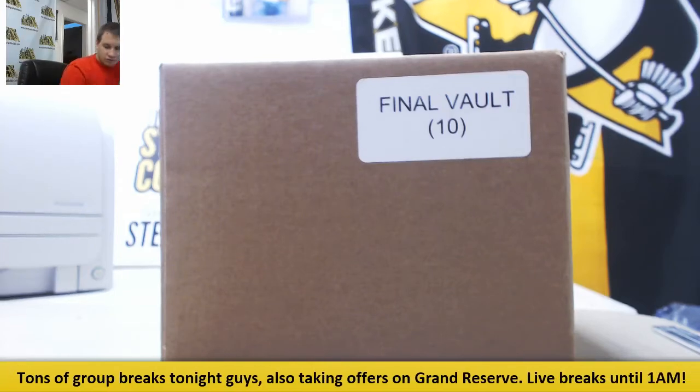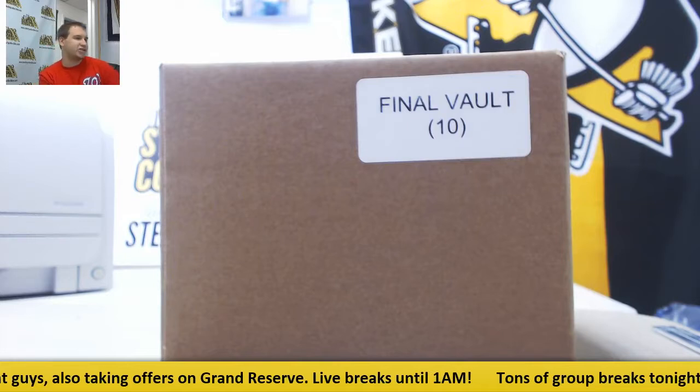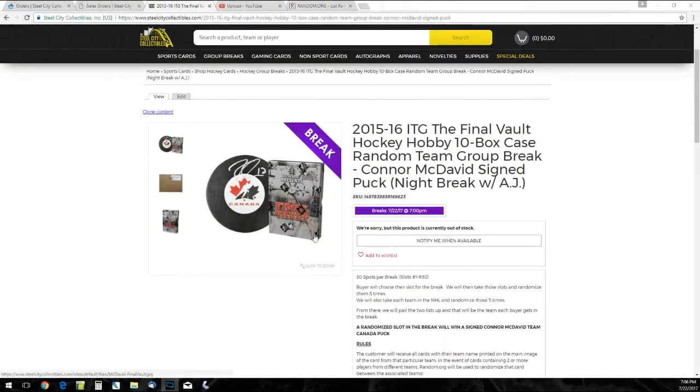Alright guys, we've got our first group break of the night. This is going to be 2015-16 ITG Final Vault Hockey. This is a 10-box case random team group break. Our prize in this one is a signed Connor McDavid Team Canada Puck.